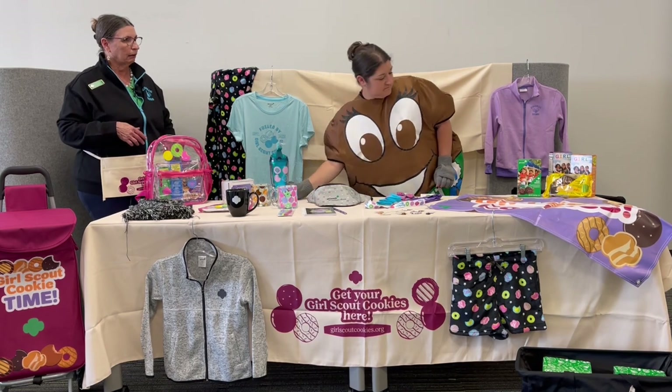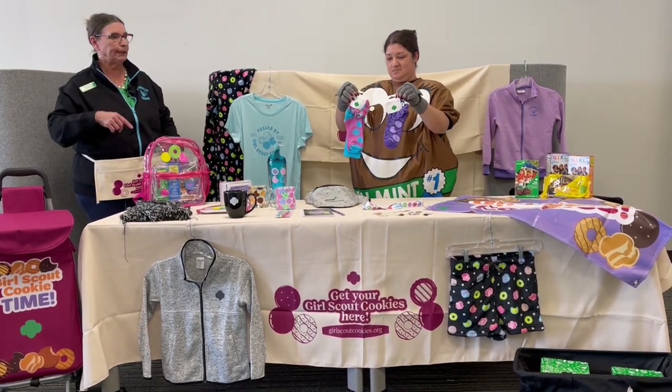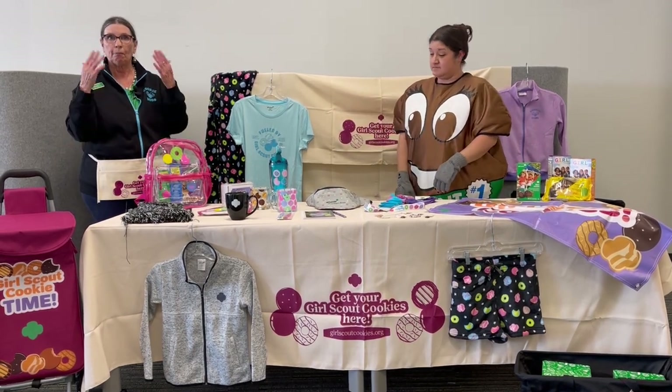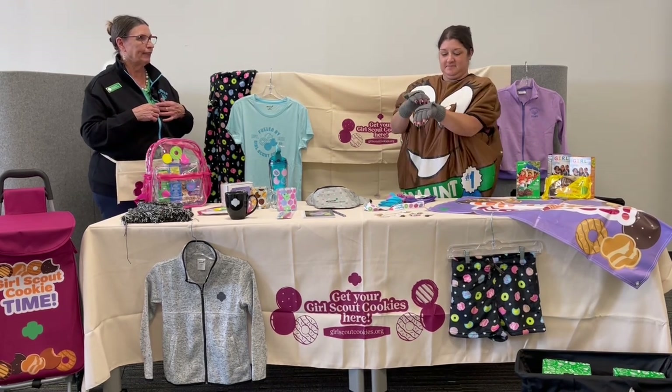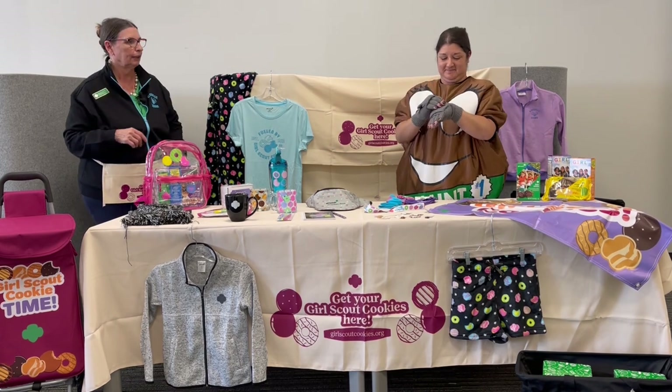How about some warm socks? Aren't they cute? They come with scrunchies too. And look what else keeps you warm — Minty, show them those gloves. They pop down and they turn into mittens. They're awesome.